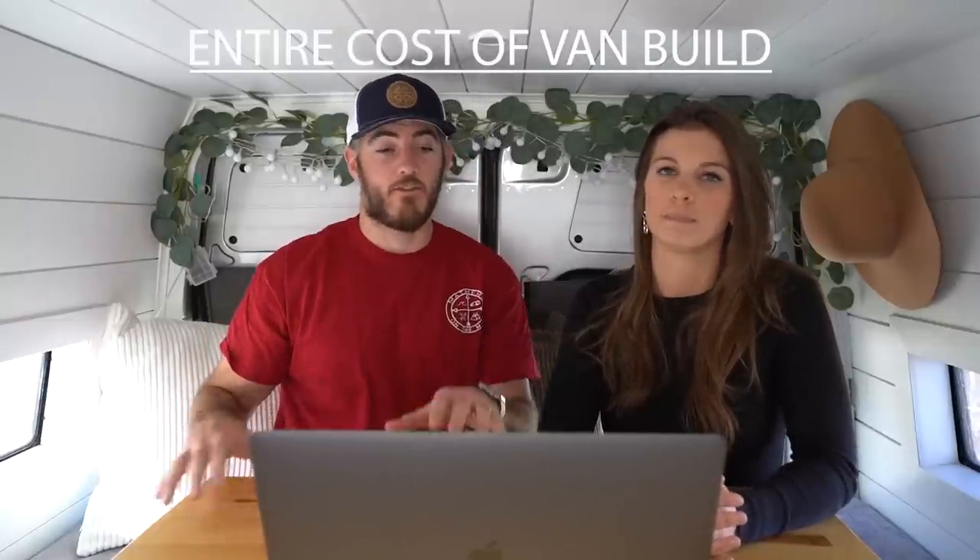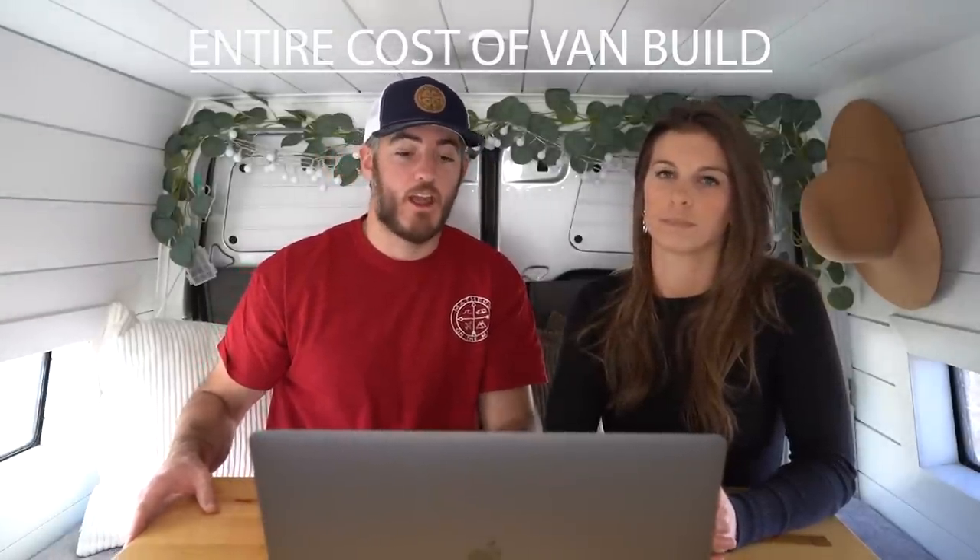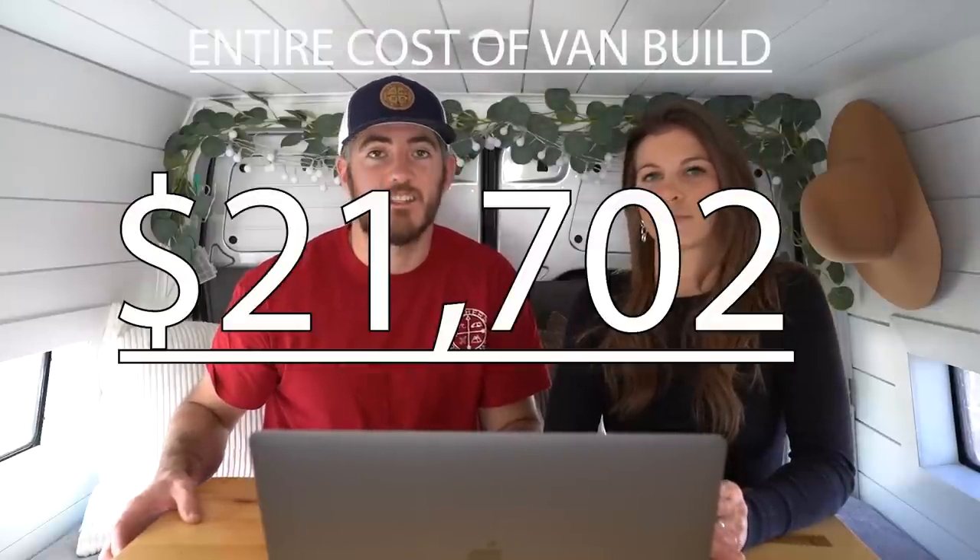For tools — you obviously need them to build a van. We borrowed from both our dads and made regular trips to Harbor Freight for low-budget tools, spending roughly $265 on what we captured. So after going through every category, the entire cost of our van build comes out to a total of $21,702 — give or take a few thousand dollars, as there are likely some lost receipts and forgotten items.